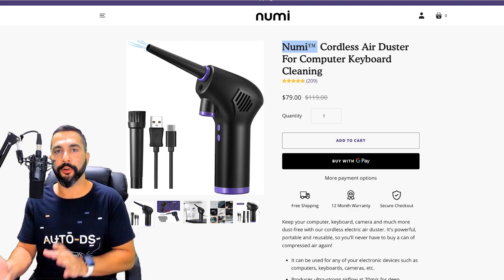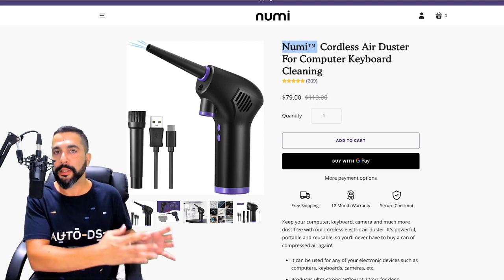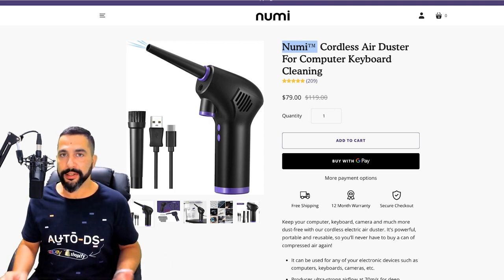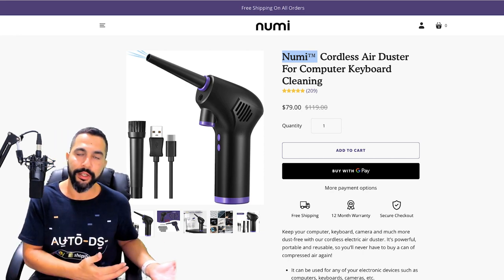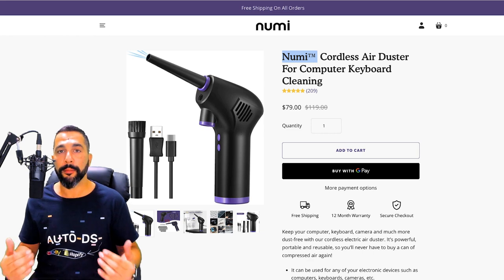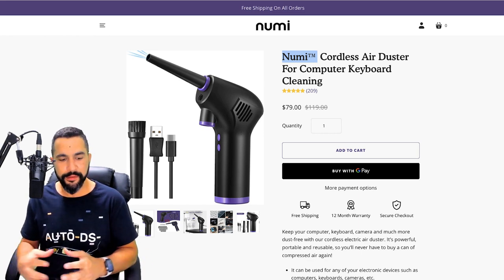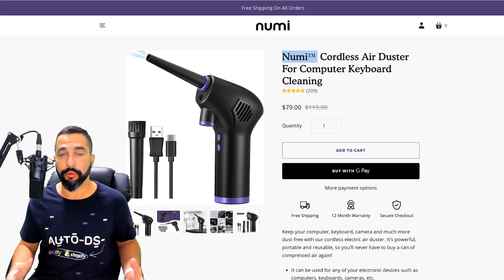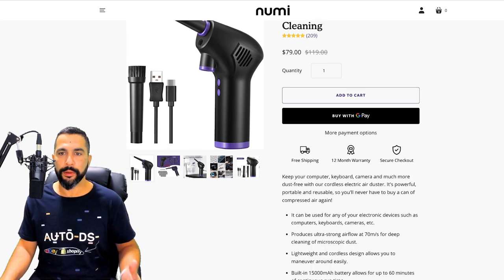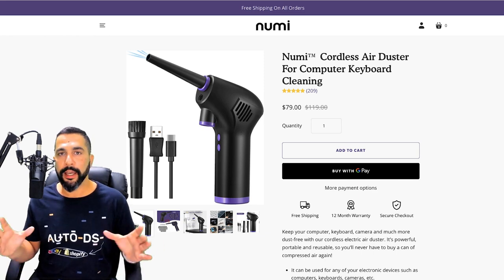White label dropshipping means you take a product already manufactured and ship it directly from the manufacturer or wholesaler to the end customer without purchasing minimum order quantities. He simply calls it 'Numi' on the product page to make buyers feel like they're purchasing from a real brand. You can do the same — name your products after your business even if the logo isn't printed on the item. The website is built on Shopify, looks clean, and is good enough to convert.